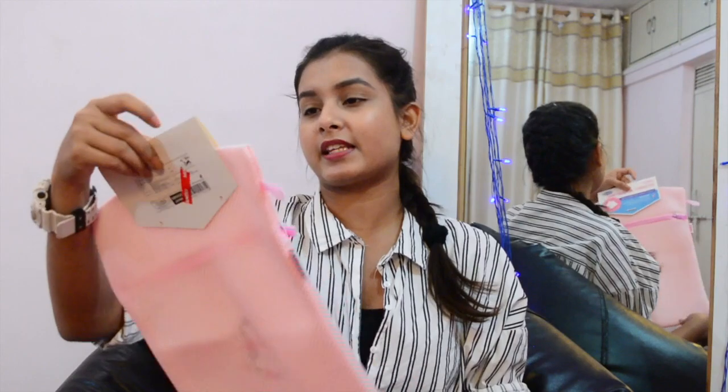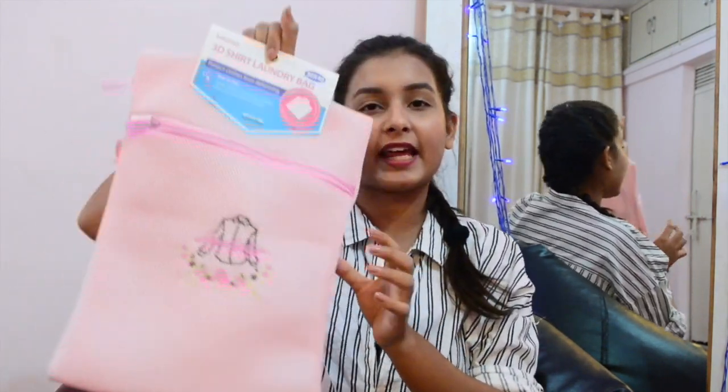Next up we have this laundry bag which is for 150 rupees. It says it's a 3D shirt laundry bag and it protects your clothes from deforming and also from color bleeding. I struggle with that a lot because my mom doesn't pay attention, so I had to get this one.